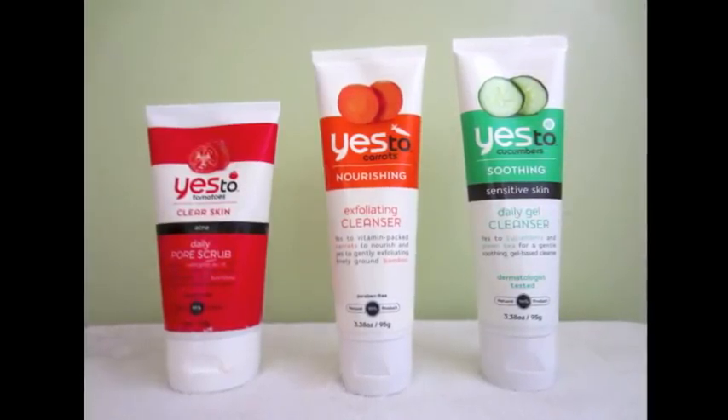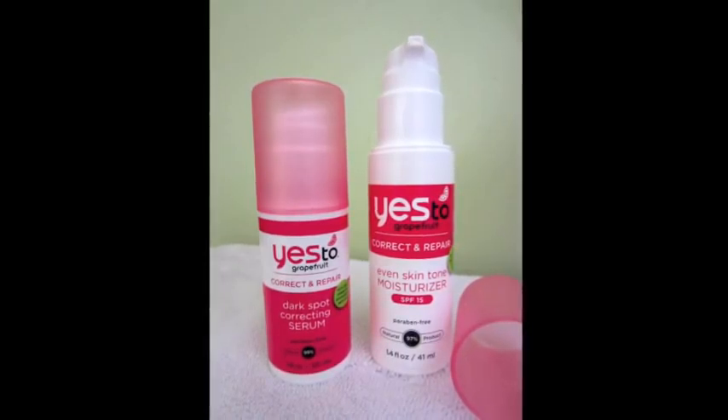Moving on to the grapefruit line — this is actually how they contacted me, to promote this new line that's just rolling out. It's focused on correcting and repairing. I had no idea how many things in grapefruit are good for your skin. One of my favorite products is the dark spot correcting serum. I love the packaging of all these products — it's adorable and easy for travel. The caps are easy to take off and they all have little pumps. This serum is focused on covering dark spots and evening out skin tone.